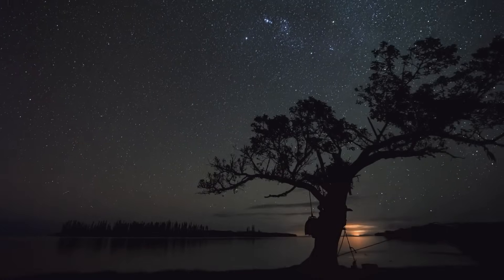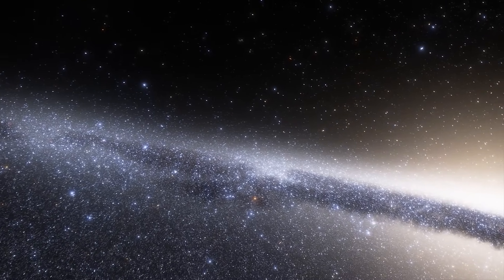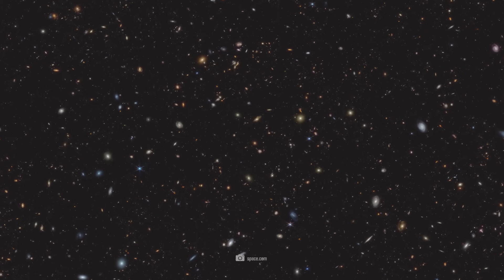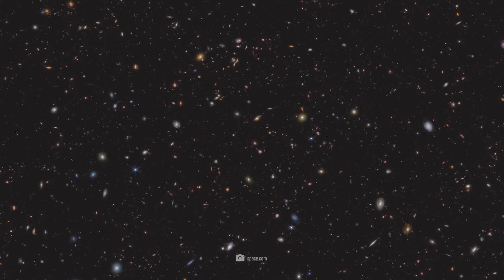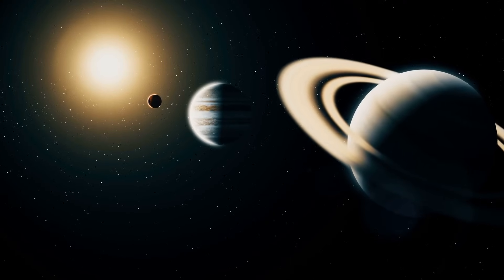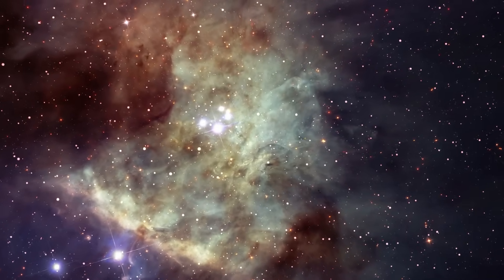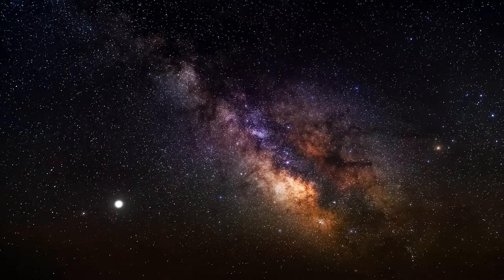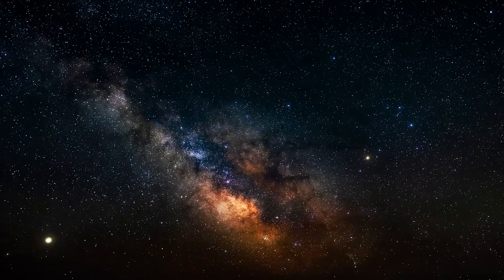Have you ever looked up at the night sky and wondered what you are really seeing? You might say stars, but that's only partly true. You can see the light of many thousands of stars, but also some galaxies, bright planets such as Venus or Jupiter, and of course our moon. But you also see into the depths of the universe and into the past. None of these stars are still in the places where you see them — they have long since moved on, and you only see their light, which was emitted at some point in the past.